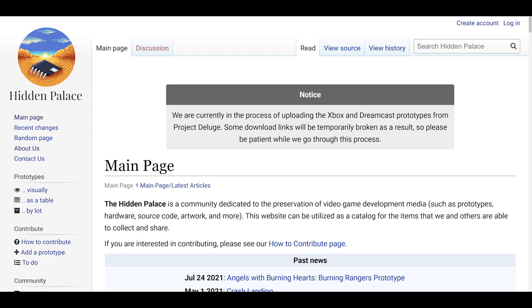If you're not sure who the Hidden Palace is, they are a collective of people that started back in the mid-2000s dedicated to video game preservation. They do some really awesome stuff for the community, including prototypes, source code, lost artwork, design documents, all sorts of stuff. Hidden Palace has a lot of really cool things, and I'll leave a link to their website in the description below for you guys to check out.